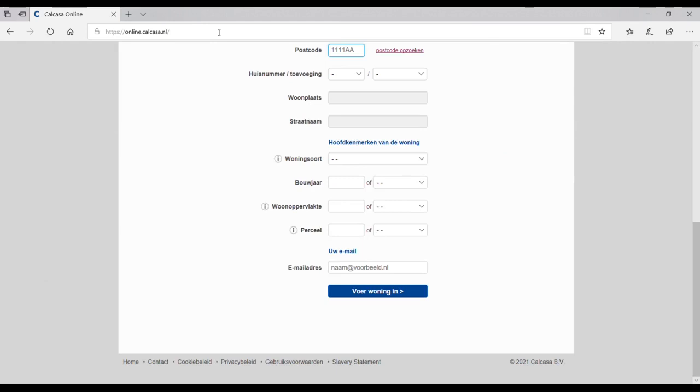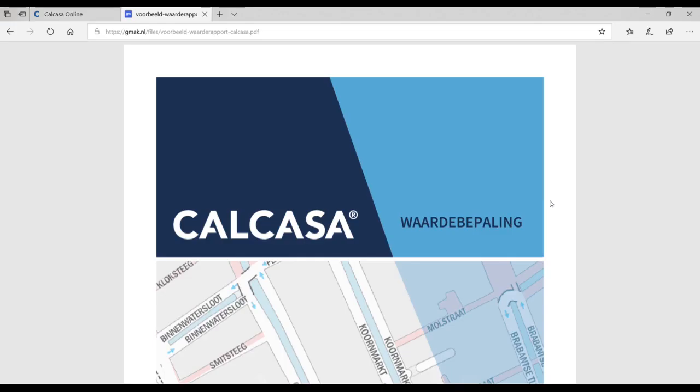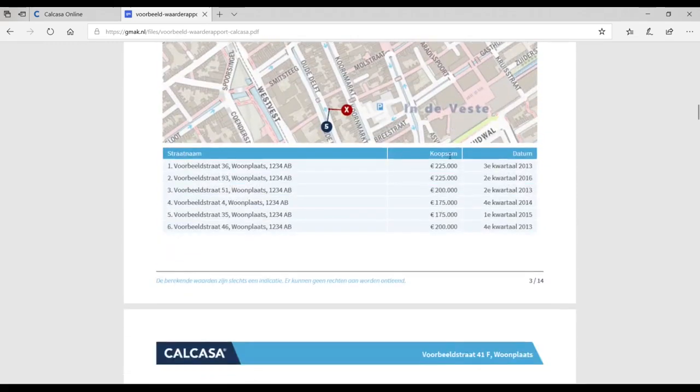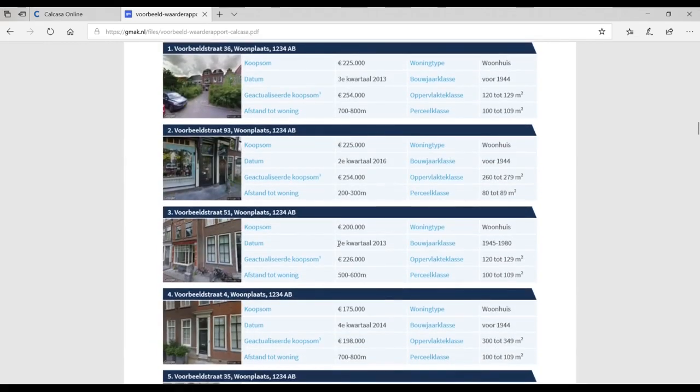Scroll down and fill in the details of the house you are interested in, such as the address, when it was built, and the size of the house. This service costs €27.95. Here is an example valuation report from Calcasa — you will see the market value of the house you are interested in, as well as the list of reference properties from which the market value was determined.